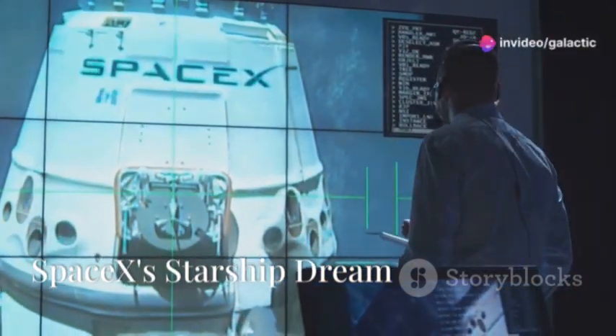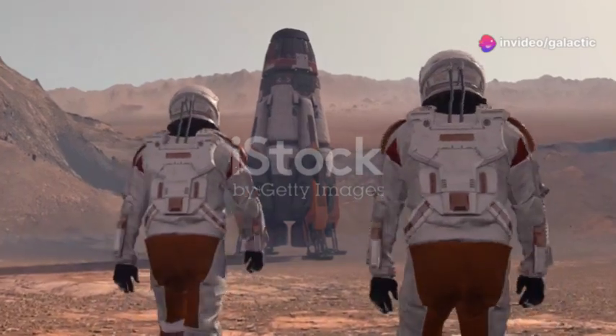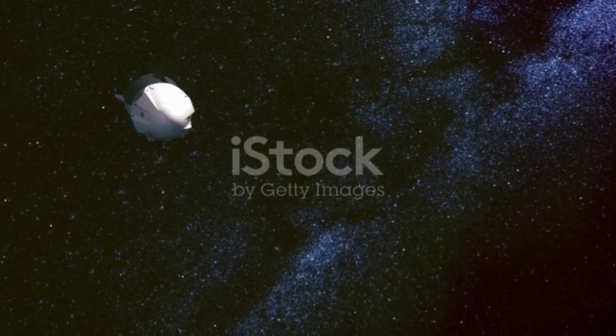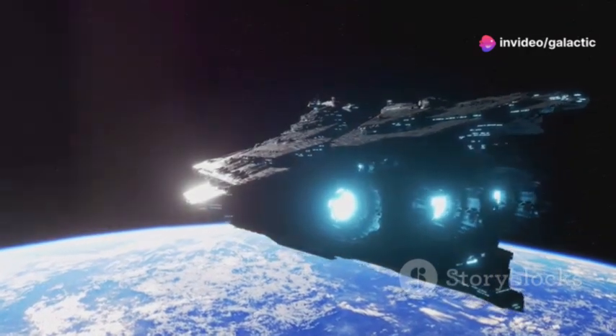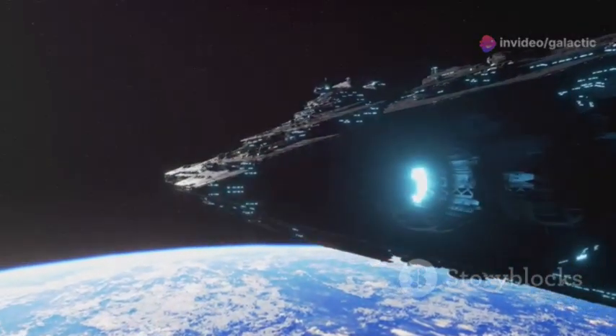SpaceX dreams big. Their vision extends far beyond Earth. Their goal is to make humanity a multi-planetary species, securing our future in the cosmos. At the heart of this ambition is Starship, a fully reusable spacecraft designed for Mars and beyond. Imagine traveling to another planet as routinely as a transatlantic flight. SpaceX is working to make this a reality.